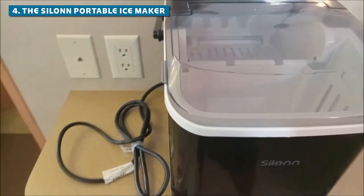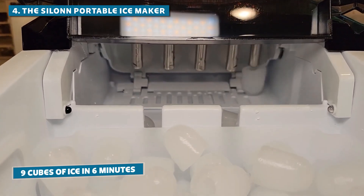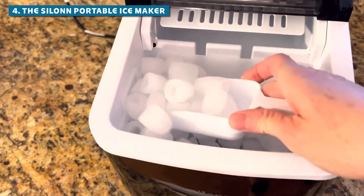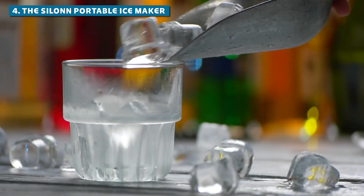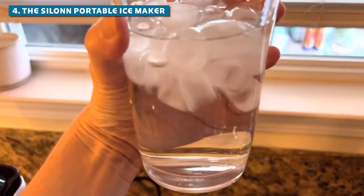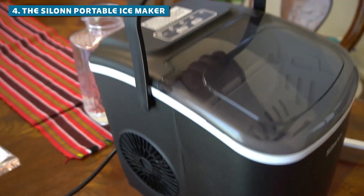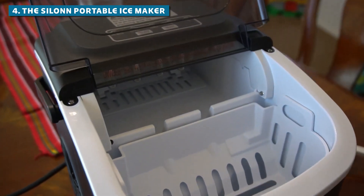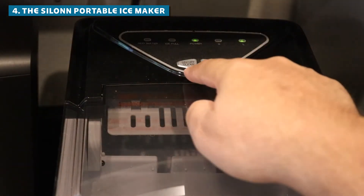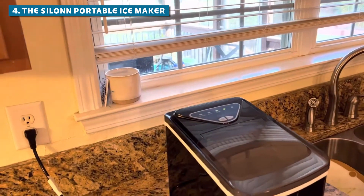Moving on to our number four pick, the Cylon Portable Ice Maker. Let's talk about speed — this bad boy can pop out nine ice cubes in just six minutes. And if you're planning a marathon ice-making session, the Cylon's got you covered with a daily production capacity of 26 pounds. What really makes the Cylon shine is its portability. It's got a built-in carry handle, and whether you're heading to a tailgate party or setting up for a backyard bash, this ice maker is ready to roll. It comes with its own basket and scoop, so you're all set to serve up those icy cubes in style.